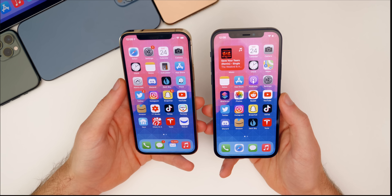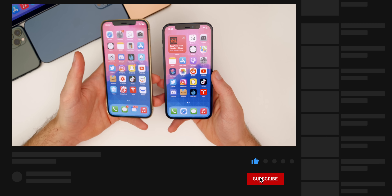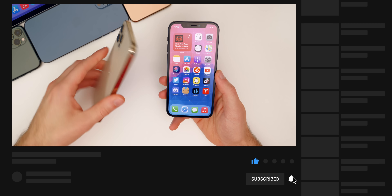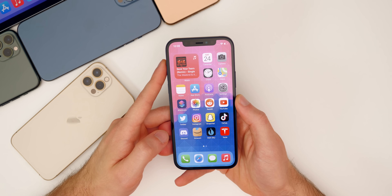I've not found any additional changes on iOS 14.5 RC, because it's pretty much the same as beta eight. So we're going to set that off to the side and talk about iOS 14.6 beta one.